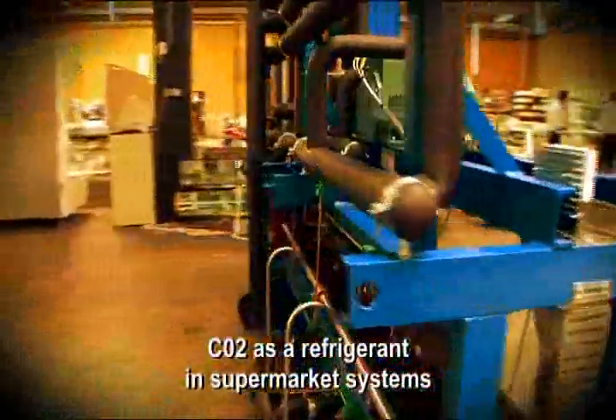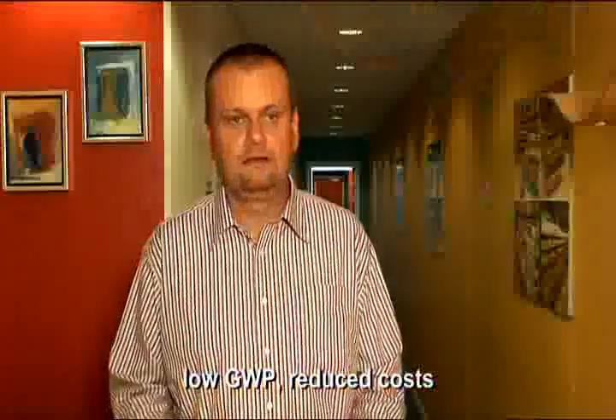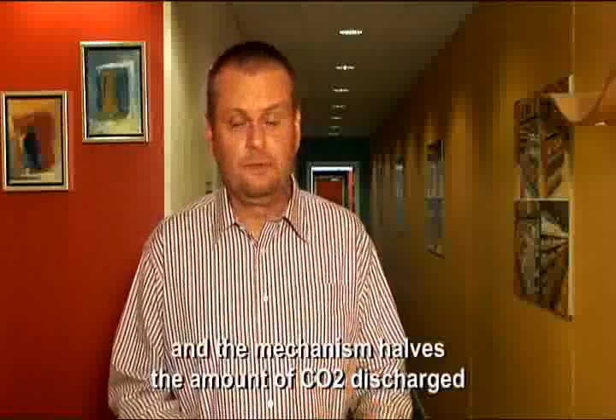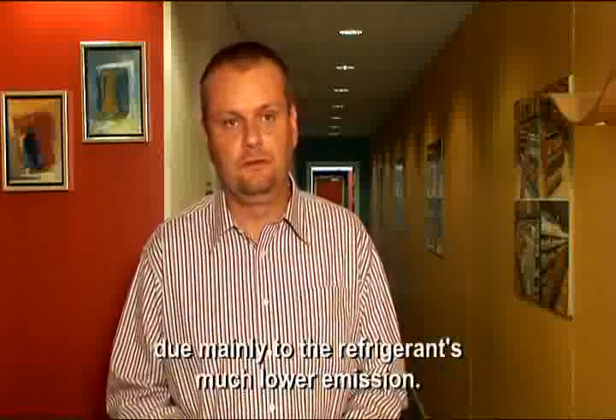CO2 as a refrigerant in the supermarket industry has a long range of advantages. The most important is that the refrigerant has no greenhouse effect. On the other hand, you can also achieve energy savings. These things together mean you can almost halve your CO2 loading, mainly because of the emissions from the refrigerant, which are significantly reduced compared to ordinary refrigerants.